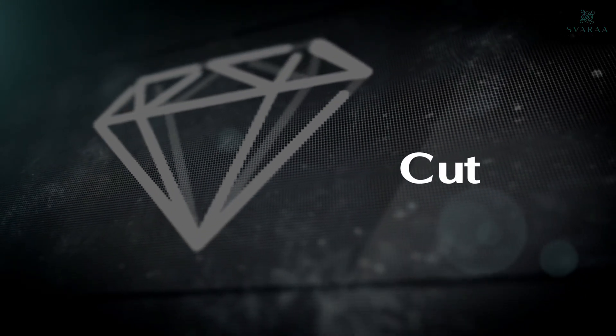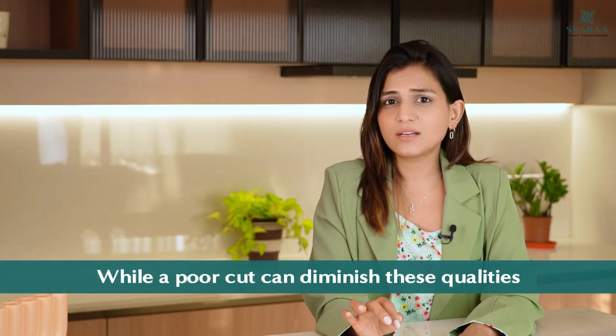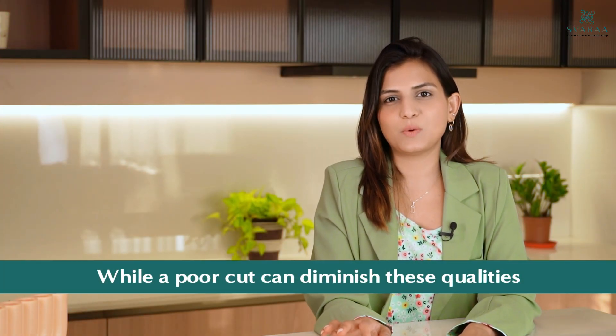Having the colour and clarity set, the next important part comes: the cut. A well-cut diamond reflects light brilliantly, enhancing the beauty of it and maximizing the sparkle. While a poor cut can diminish all of these qualities.